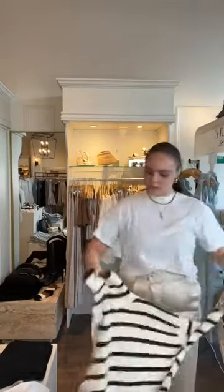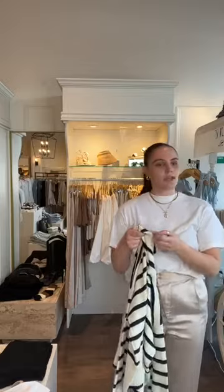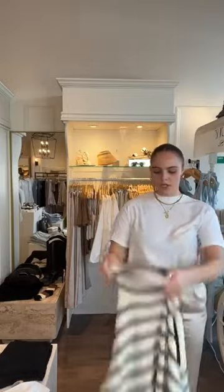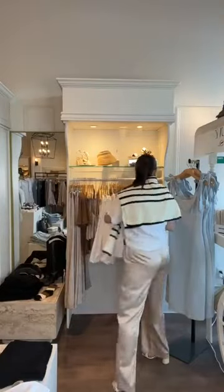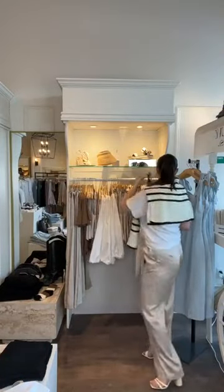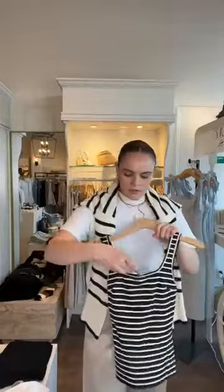Over my shoulders — and you know we love a stripe print — this is the Stripe Ribbed Lightweight Sweater for $78.95, in small, medium, and large. Just a great sweater to throw over your shoulder or put on since it is lightweight, so perfect for right now.